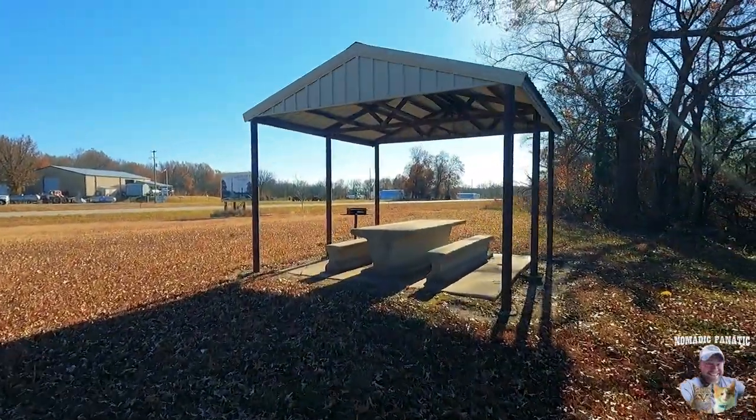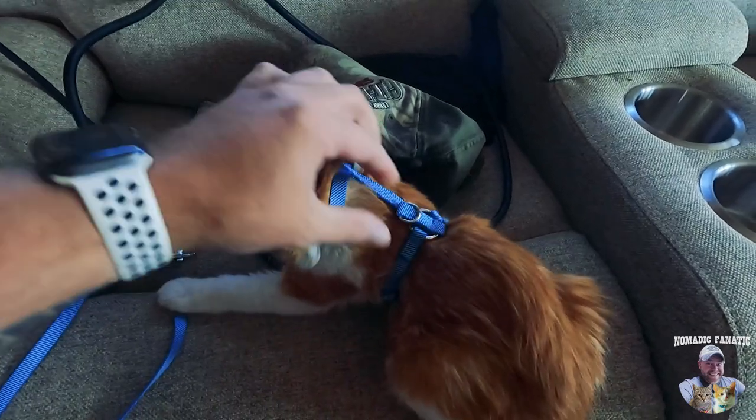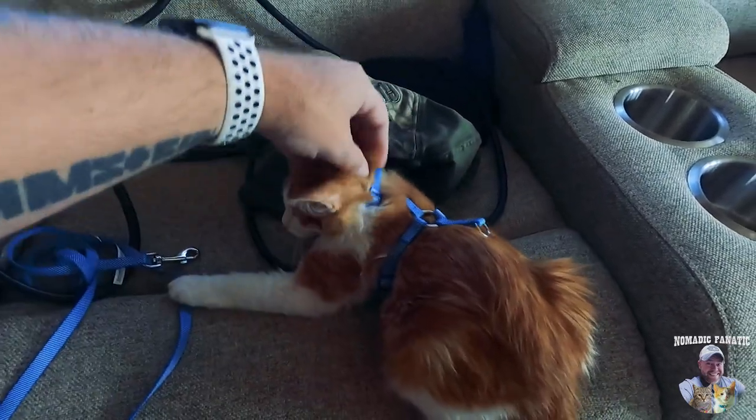We've got a picnic table over there — probably not going to get much solar or TV reception though. Hey, it's free! Free camping at a rest area — not bad. There's a fire grill here and a little covered area with a picnic table. Thanks, Kansas.